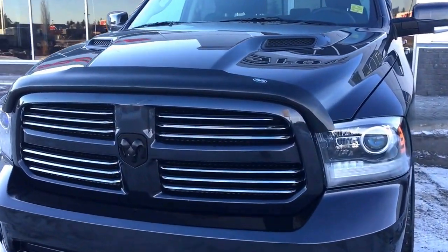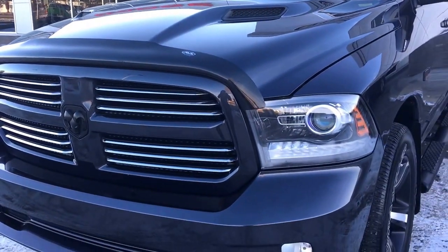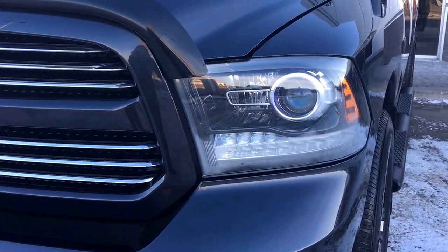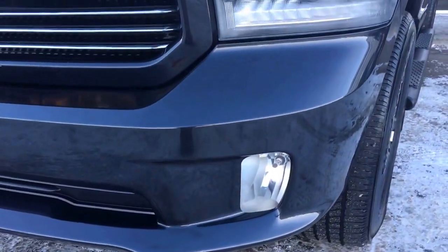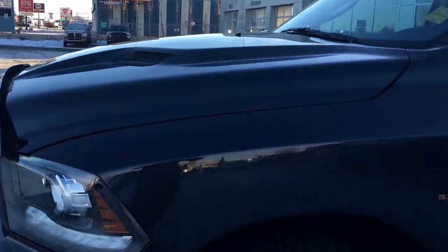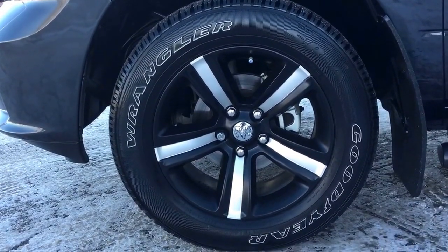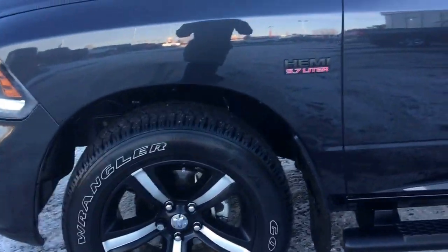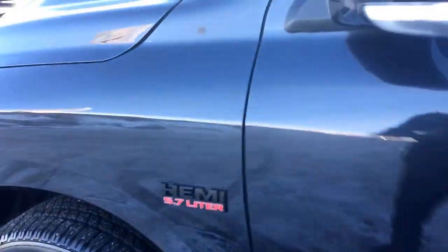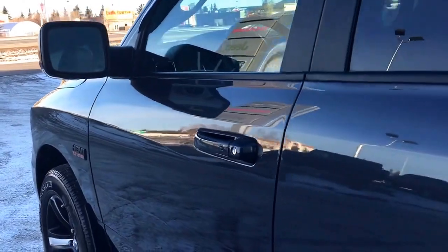On the front here we do have a black bug deflector and they do have the matching vent visors. Over here you have the headlights, daytime run lights and signal lights as well as some fog lights down at the bottom. Nice sport hood. The tires are Goodyear Wranglers mounted on top of a 20 inch rim. Nice black badging here. You have mud flaps on all four corners, defrosting windows and keyless entry.